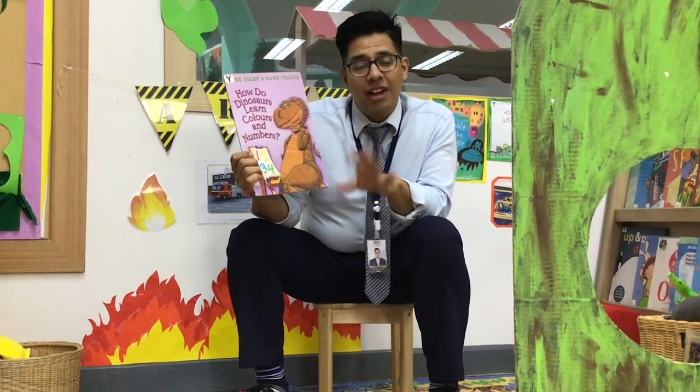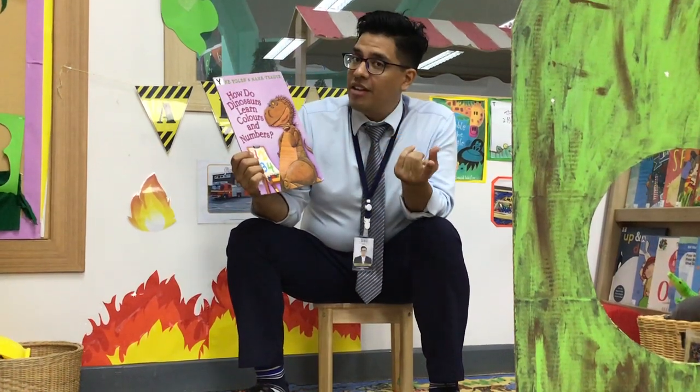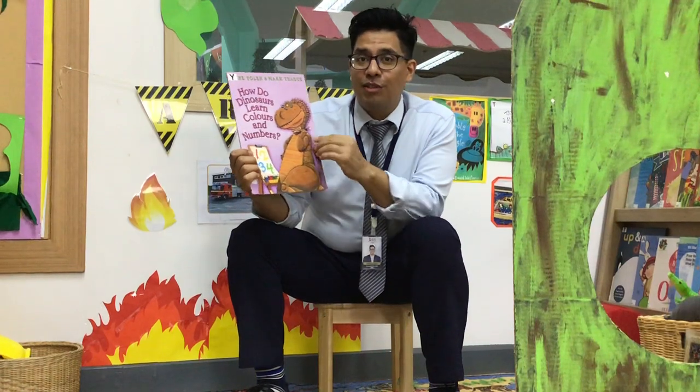Hi, hi everyone. Good afternoon. So, end of the day, you know what time it is — story time.